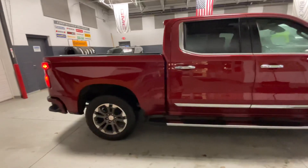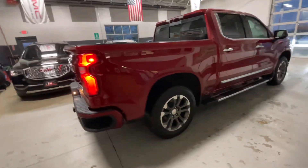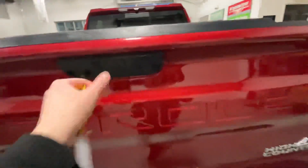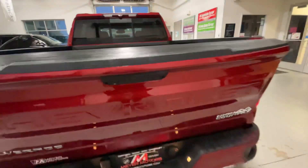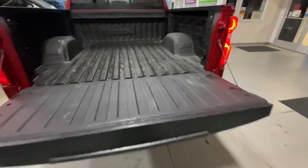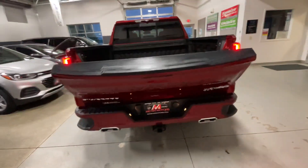This vehicle does have the standard tailgate instead of the multi-pro, where it adds a step. If you click the button here, it will open the tailgate. And to close it, if you just hit that button on the tailgate again, it will automatically close the tailgate for you.